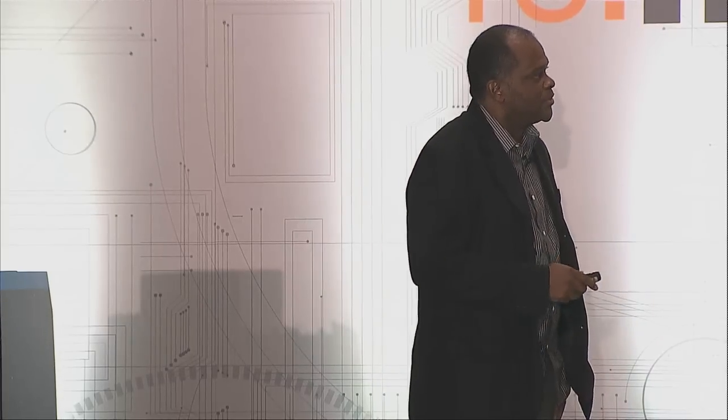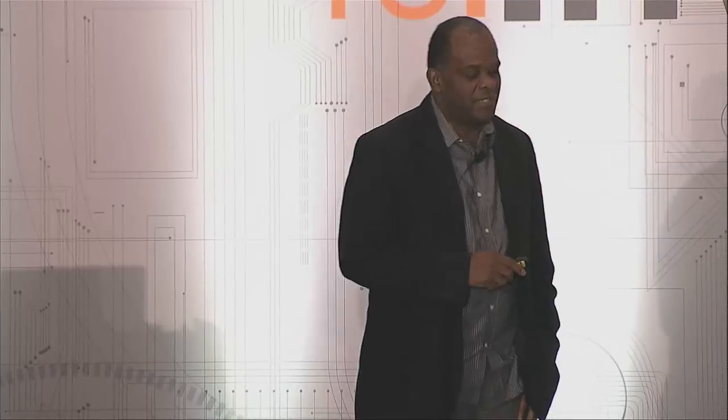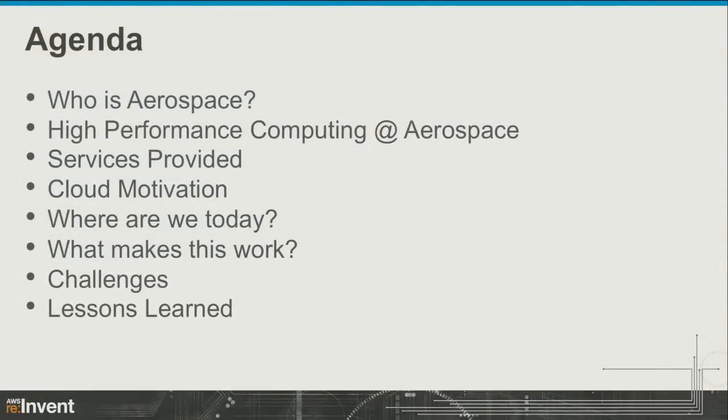Good morning. Thanks for joining us here on a Friday morning after a very fantastic party. I'm Bill Williams with the Aerospace Corporation. I manage the high performance computing group at the corporation and have also spent a lot of time in the Enterprise Architecture Department. Today we're going to talk about who Aerospace is, what high performance computing at Aerospace looks like, the services we provide, our motivation for moving to the cloud, where we are today, what makes it work, and some of the challenges and lessons learned.